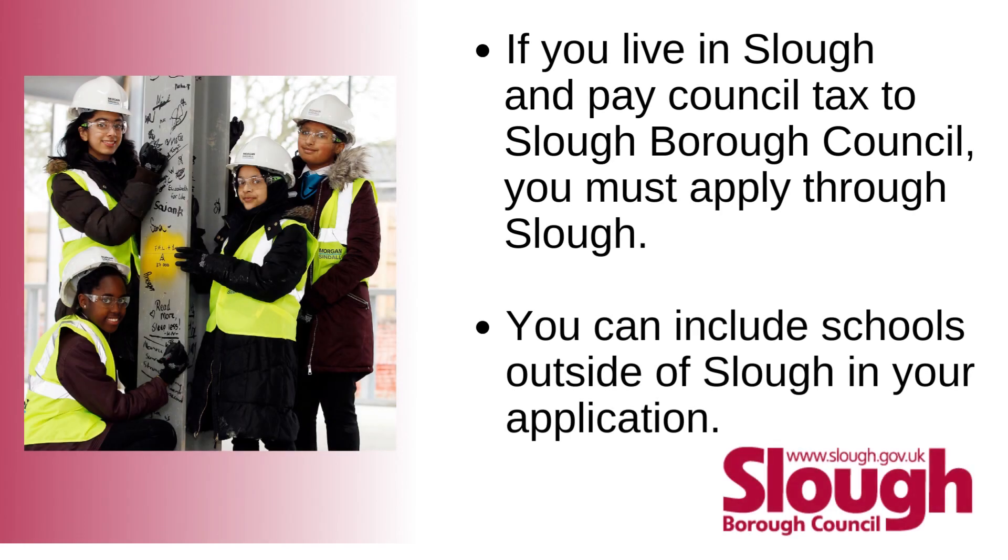If you live in Slough and pay council tax to Slough Borough Council, you must apply through Slough. You can include schools outside of Slough in your application.